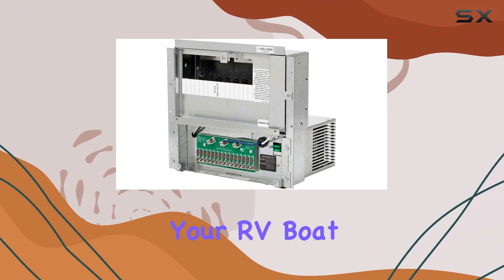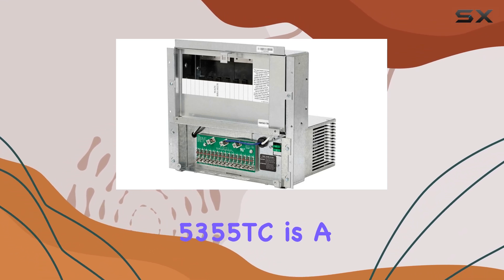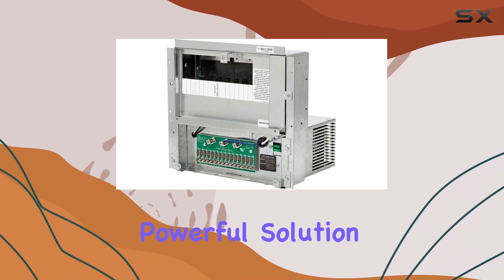Whether you're looking to power up your RV, boat, or any other application, the AP Products 5355TC is a reliable and powerful solution.